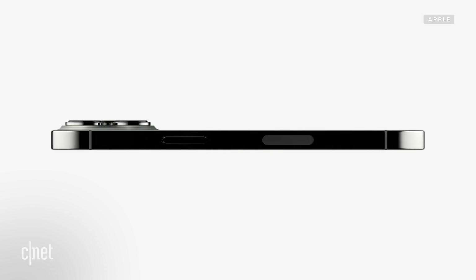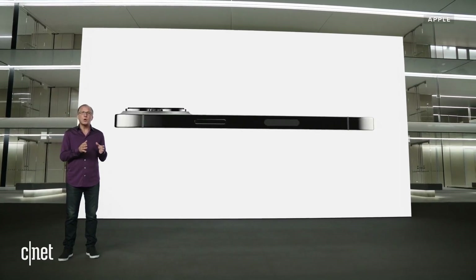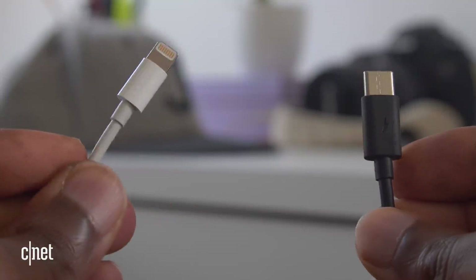Let's start with the big one: the lack of USB-C on the iPhone 13. The iPhone 13 sticks to Apple's Lightning connector. In some respects, that's great — if you had an older iPhone or iPad, you can reuse that cable. Lightning cables are reversible like USB-C, so that's good too.